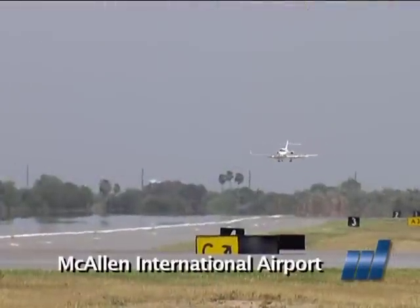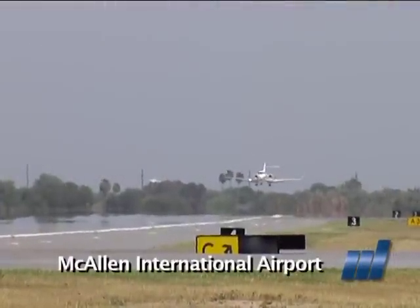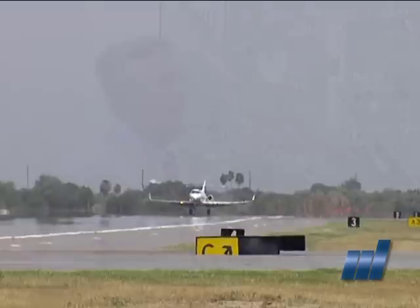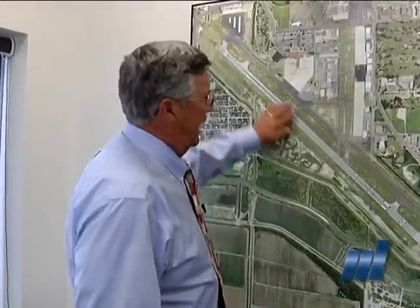To comply with the new standards, a runway safety area study was conducted. We looked at 20 different alternatives, starting with options that don't add any pavement or change anything, all the way up to fairly expensive alternatives that include what is called E-mass.